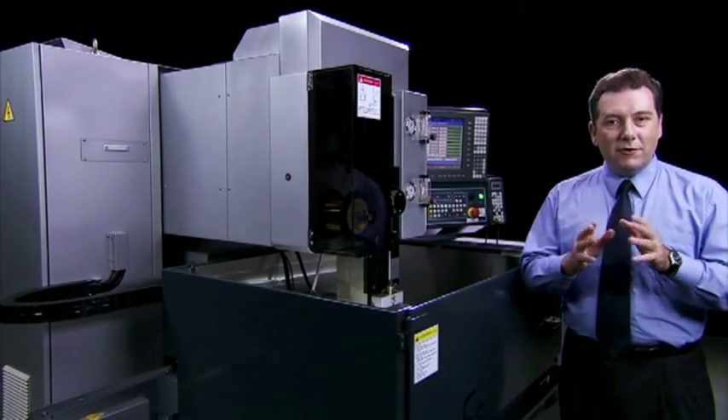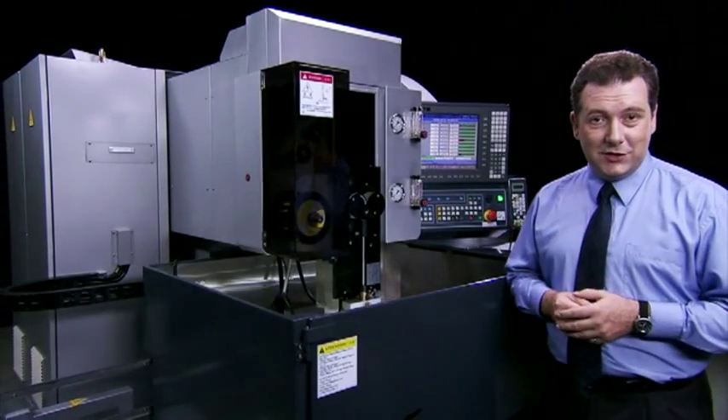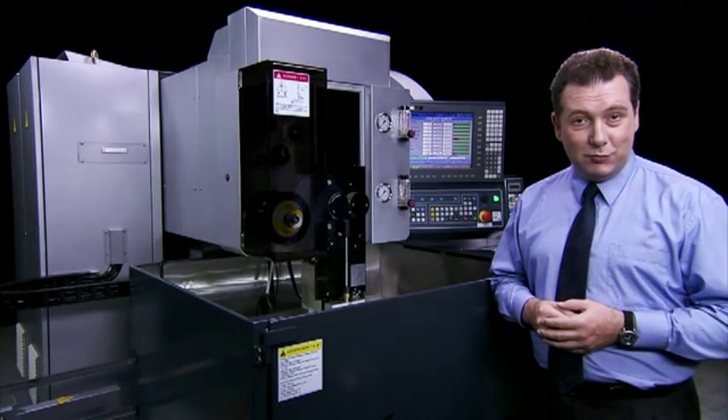This is a very important feature for mould production, as the higher the quality of the surface finish, the better the surface finish of the resulting products.